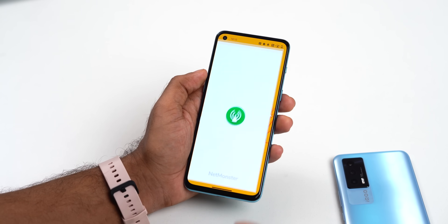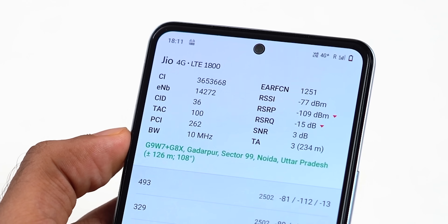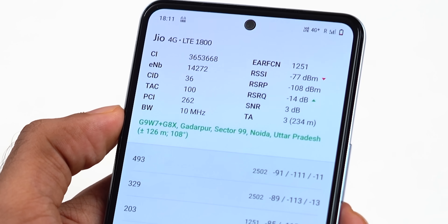Another thing worth mentioning is network on iQOO7. On Nord 2 you easily get 4G+ on Jio, but if you put the same SIM on iQOO7, you don't get 4G+. Also, you only get 1 5G band on iQOO7 and 6 bands on Nord 2 — something you should look out for if you're planning to use the phone for 3-4 years.